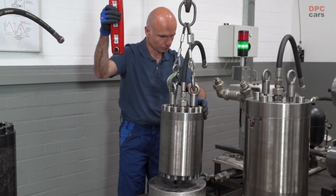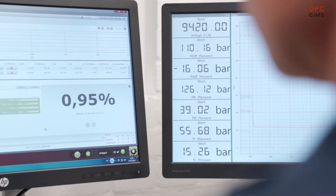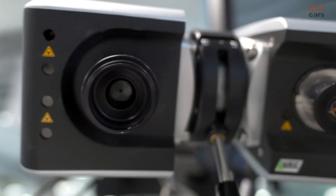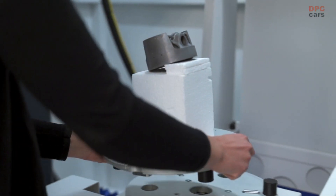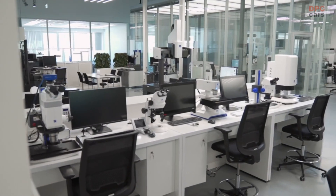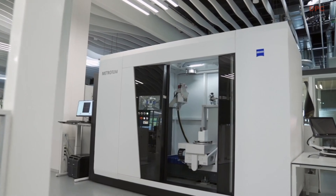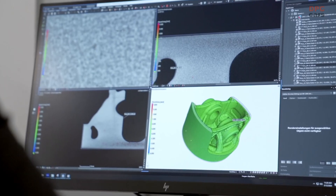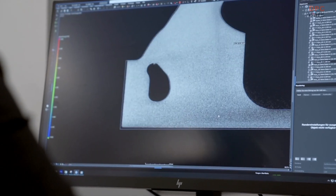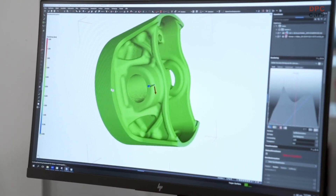The numerous production steps involved make one thing particularly important: quality control throughout the entire production process, from powder to the finished part. Nothing remains hidden from project partner SEIS with their special measuring and testing technologies. The part is analyzed for hidden defects such as pores and fractures using computer tomography. This helps to ensure that the final product is of the required quality.